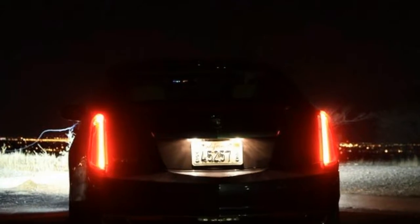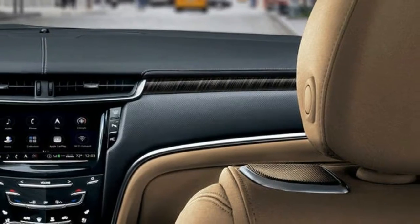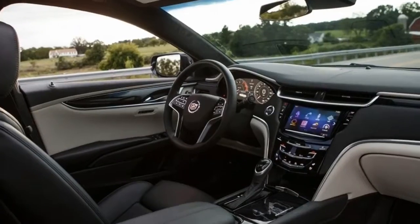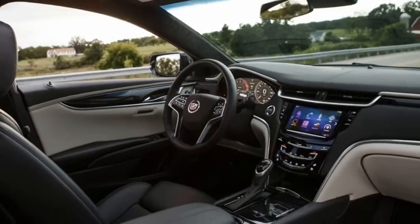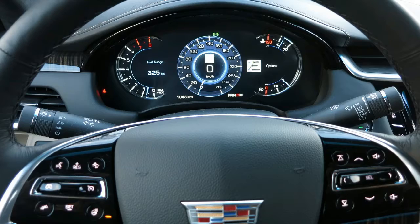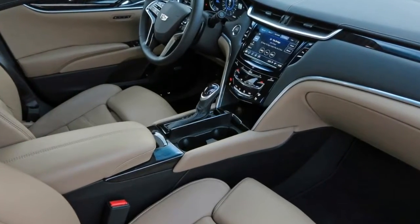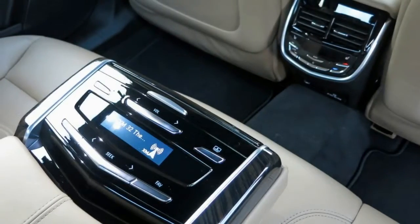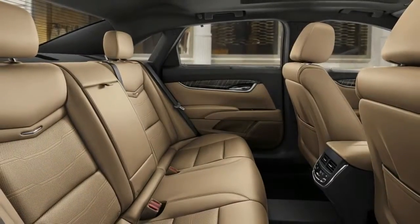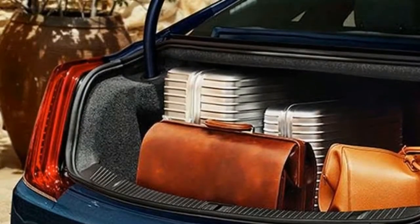Not every person is out to vanquish the Nurburgring — a few people simply need comfortable seats and a half mile of wheelbase. Our test vehicle is the range-topping Platinum V-Sport trim. At $73,040, it's not precisely cheap. You do get one serious package for your cash, including heated and cooled front seats with 22-way power adjustment, a heated steering wheel, heads-up display, the latest Cadillac infotainment system, Bose audio, LED headlights, and adaptive cruise control. That's excluding all the V-Sport treats like Brembo brakes, magnetic ride, and a roaring 3.6-liter twin-turbo V6.